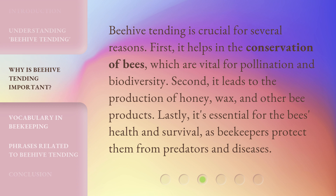Beehive tending is crucial for several reasons. First, it helps in the conservation of bees, which are vital for pollination and biodiversity. Second, it leads to the production of honey, wax, and other bee products. Lastly, it's essential for the bees' health and survival, as beekeepers protect them from predators and diseases.